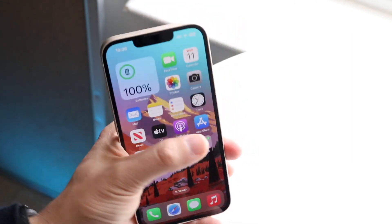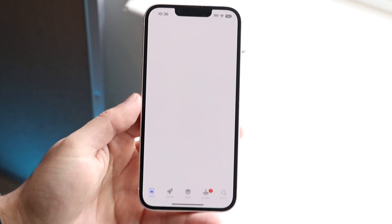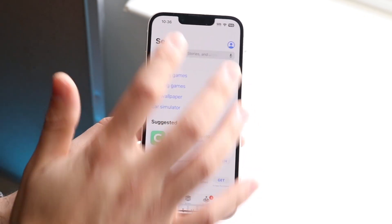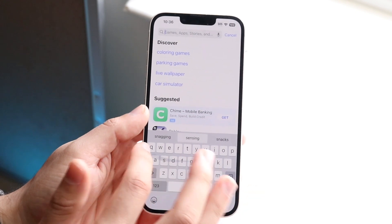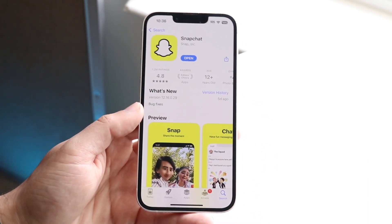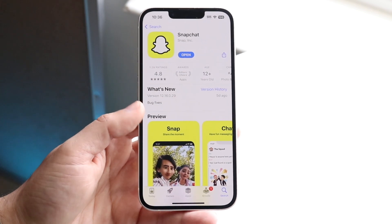Another thing you can do is go ahead and just log into your Snapchat and update the application. Just go through on your App Store or Google Play Store, search up Snapchat, and go ahead and update that application. The majority of the time, that might end up fixing the situation and that might be all you have to do.